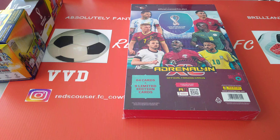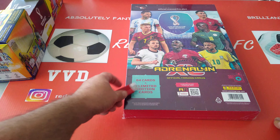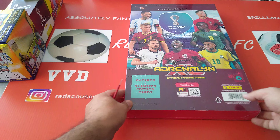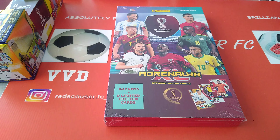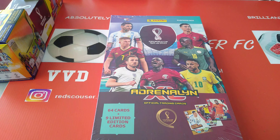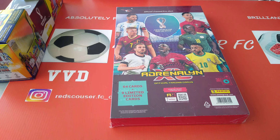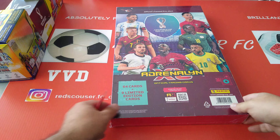Hi everyone, welcome to Red Scouse RFC YouTube channel. Pleasure to have you with me once again with another exclusive fun-tastic video. This is the Advent Calendar for the World Cup — the Panini AXL collection for the FIFA World Cup in Qatar. It's an officially licensed product with 64 cards plus 9 limited edition cards in this Advent Calendar.